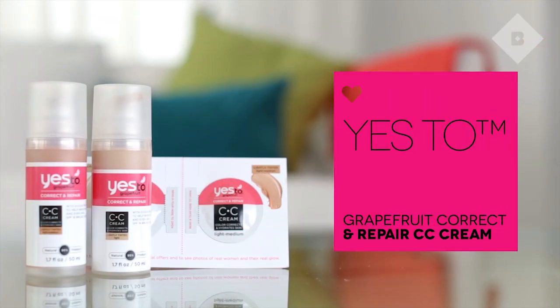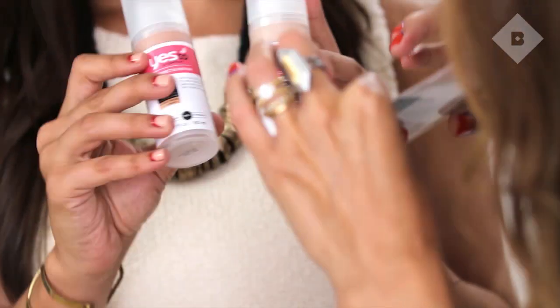Back to one of the brands I started using long before Birchbox — Yes To. Yes to carrots, yes to cucumbers, blueberries, and now we are at grapefruit. We especially say yes to grapefruit! They launched a CC cream which is also natural — good enough to eat kind of ingredients. And now you guys can try a little bit of a color line from them. Very cool.